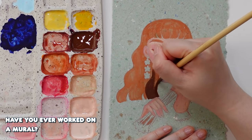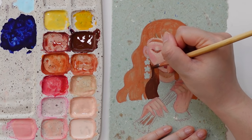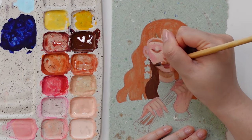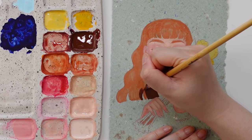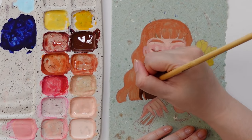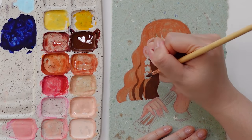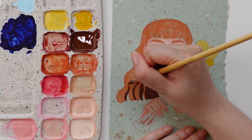Have you ever worked on a mural? The closest I've gotten was in high school when the art classes got the chance to paint the classroom doors. My group and I got to paint the cosmetology door. I sketched it out to look like a magazine cover — two portraits with makeup and hair products around them. We used a projector to transfer my sketch onto the door and then used acrylic paint to color it in. I wonder if it's still there or if it got painted over. Probably painted over — it's been a very long time since I was in high school.